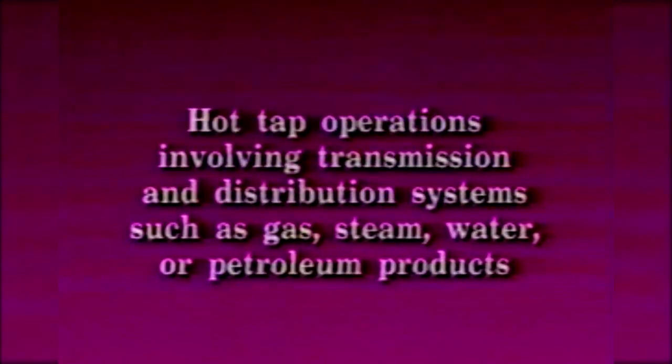Hot tap operations involving transmission and distribution systems such as gas, steam, water, or petroleum products are also exempt. Construction, agriculture, power transmission, and other industries will comply with their existing vertical standards.